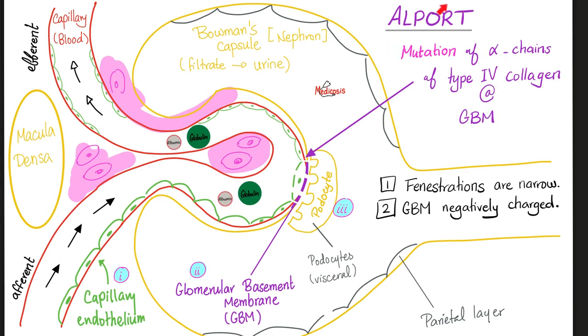Alport syndrome is a genetic disease — a hereditary glomerulopathy. You have mutations of the alpha chains of type 4 collagen. Type 4 collagen is in the basement membrane, specifically the glomerular basement membrane, and it is mutated in Alport syndrome. You can also find autoantibodies destroying the mesangial cells.